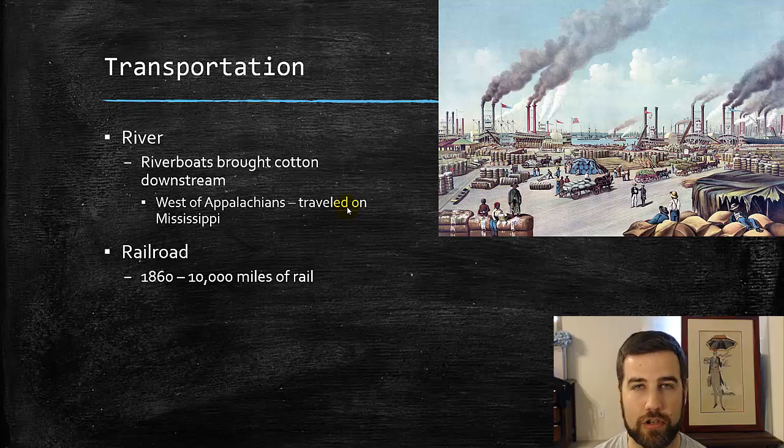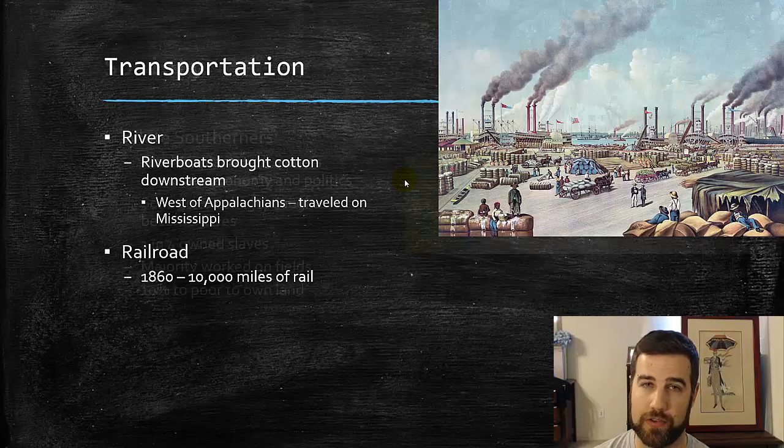This picture shows New Orleans — a very busy port with lots of cotton bales being loaded and other goods as well. There are some railroads in the South, but they're not connected very well together. Rivers are the main way people get around and transport their goods, and by the beginning of the Civil War the South is only going to have about half the amount of railroad tracks as the North.